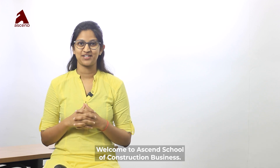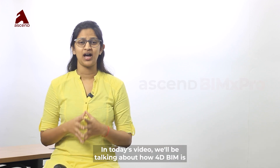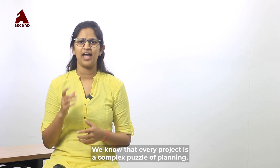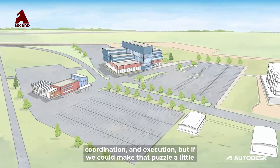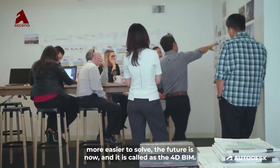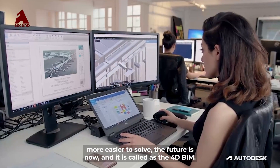Welcome to Essence School of Construction Business. In today's video, we'll be talking about how 4D BIM is revolutionizing the construction industry. We know that every project is a complex puzzle of planning, coordination and execution. But if we could make that puzzle a little easier to solve — the future is now, and it is called 4D BIM.